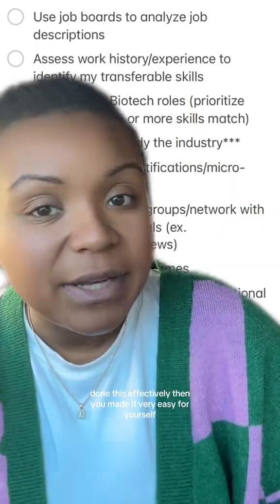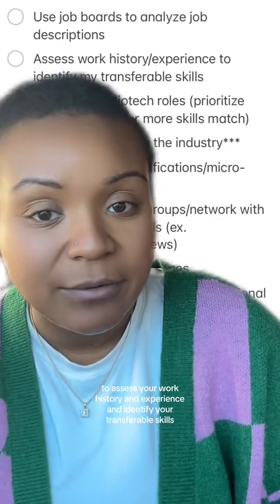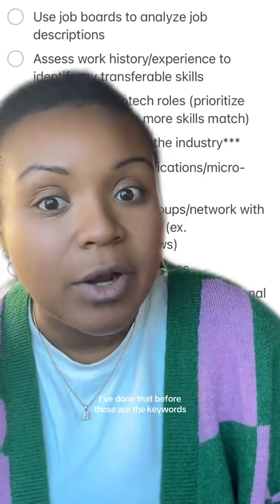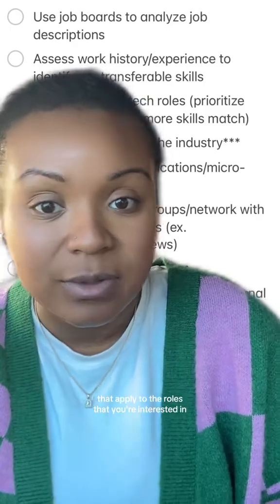If you've done this effectively, you've made it very easy for yourself in step two to assess your work history and experience and identify your transferable skills — because it's basically going to be all the things that jumped out at you from those job descriptions where you said, 'I've done that before.' Those are the keywords and the transferable skills you have that apply to the roles you're interested in.